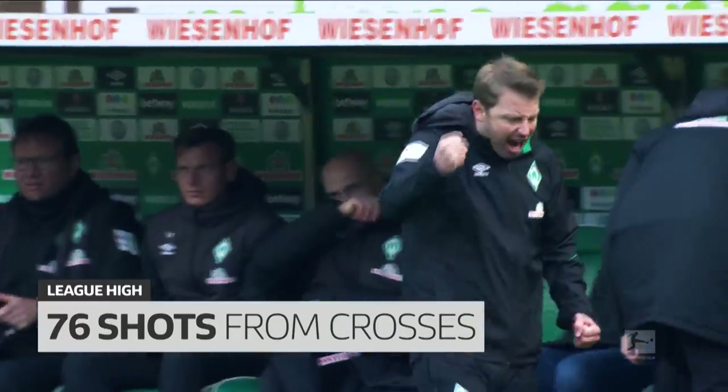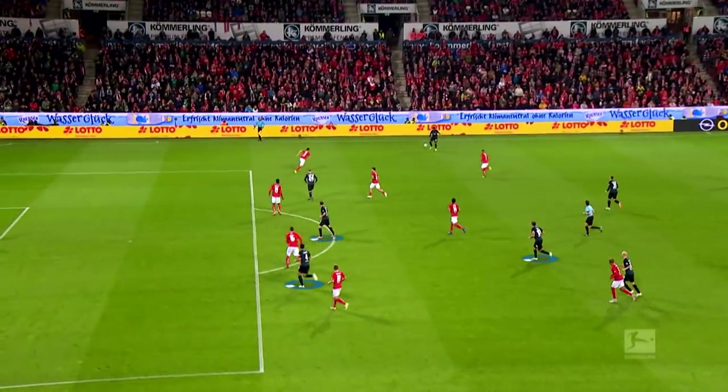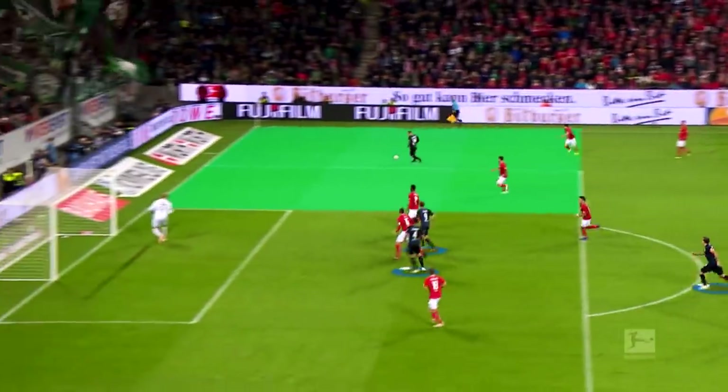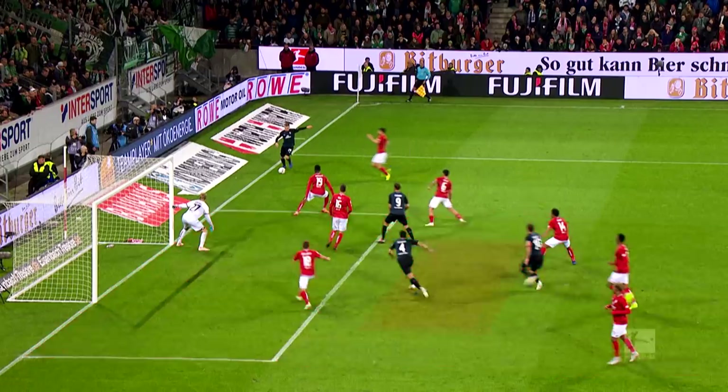Werder's weapon — Caulfield's plan. Bremen take more shots from crossers than any other Bundesliga team, and they're almost always dangerous. Werder have internalised this tactic and it works against deep-lying opponents as well. What's noticeable is that there are usually at least three men in the centre. Bremen always find what they're looking for.